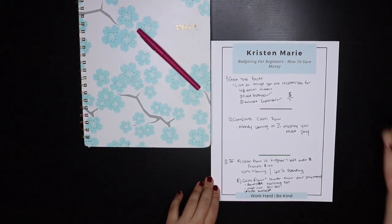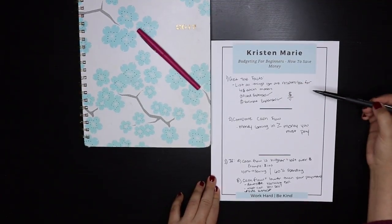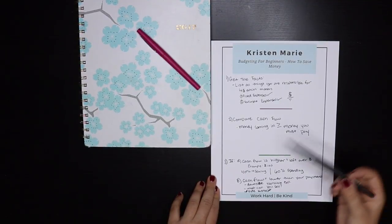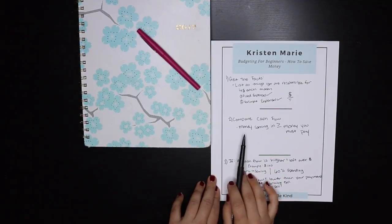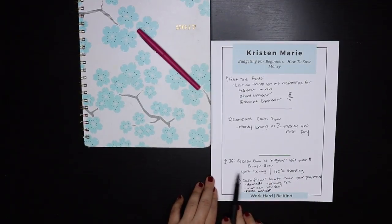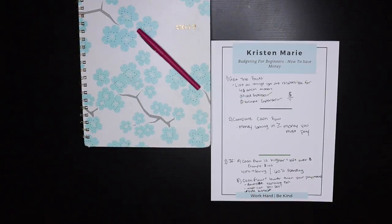So, beginner's budget for those that hate numbers. One: get the facts — list out everything you're responsible for each month, both fixed expenses and variable. Get the number. Number two: compare the cash flow — the money you get each month. Is the money coming in greater than or equal to the money you must pay each month? And three: if it is, take the money that's left over — 40% to savings, 60% to spending. And if your cash flow is not as much as what you are responsible to pay, downsize variable expenses, sell what you're not using, and explore side hustles to bring in a little more money each month. That is my no-BS, get-the-numbers-on-paper beginner's budget if you hate numbers.